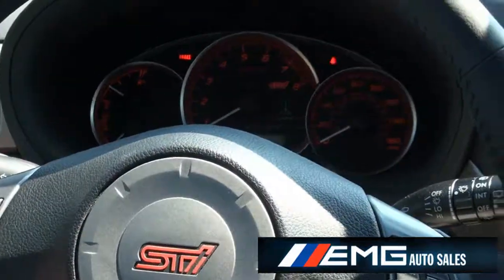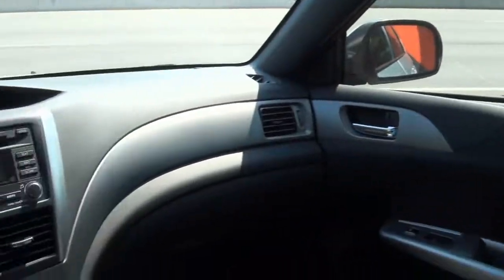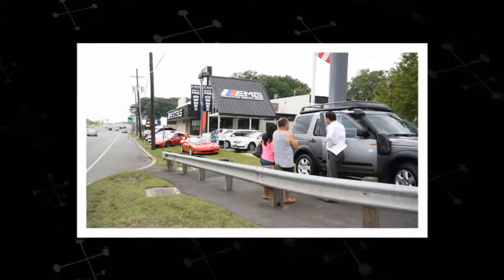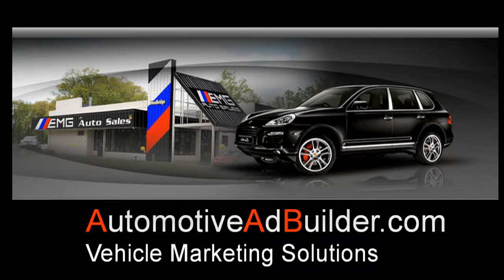If you need more information, please give us a call here at EMG Auto Sales. Come down and take this car out for a test drive — it's definitely a lot of fun and has excellent grip capabilities. Please visit us at 885 Route 1, Southwood Bridge, New Jersey, or call us at 732-527-0477.